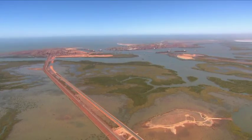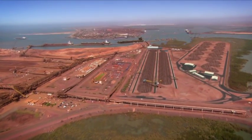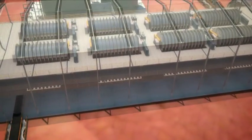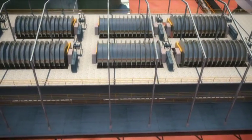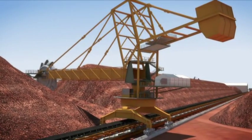A buried pipeline will transport the iron ore concentrate as a slurry from Balabala to Utah Point Port facility in Port Hedland. Here, a dewatering facility will separate the water from the iron concentrate. This method of transportation is key to maintaining Balabala's low operating costs.